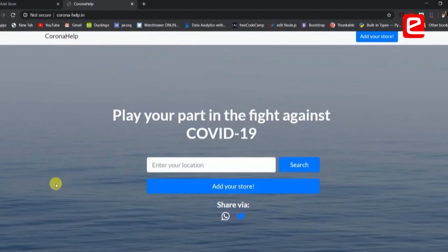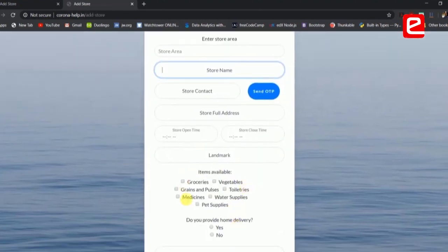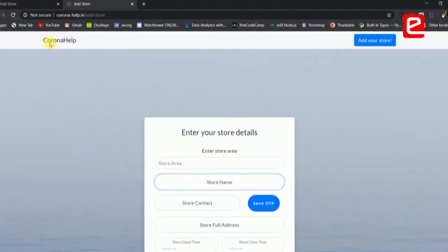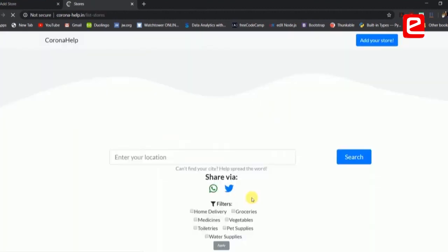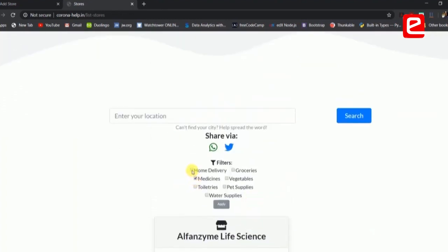Our website provides details about stores open during the lockdown — they provide home delivery and our site is functional at coronahelp.in. As you can see here, we have an option to add your store, so shop owners can add details about their stores. Users can search for stores open in a particular area — for example, stores open in Belgaum city. You can apply filters to find stores providing medicines through home delivery.